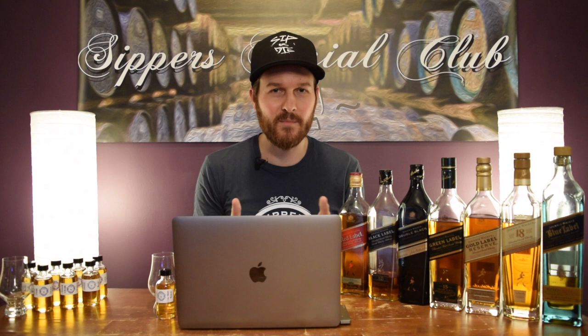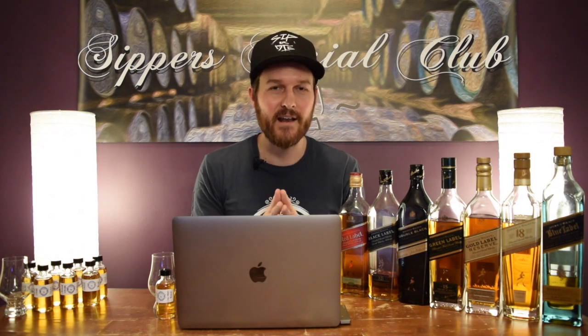Thank you very much for joining me. I'm going to do this as a premiere, so hello to everyone in the chat. I'll be chatting along there with you as we go through the video.